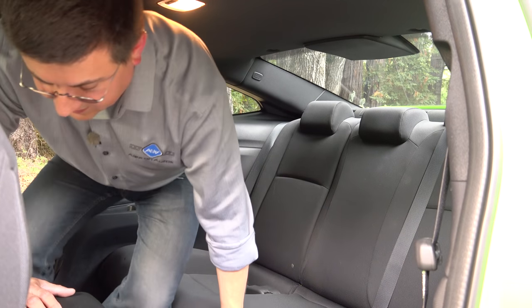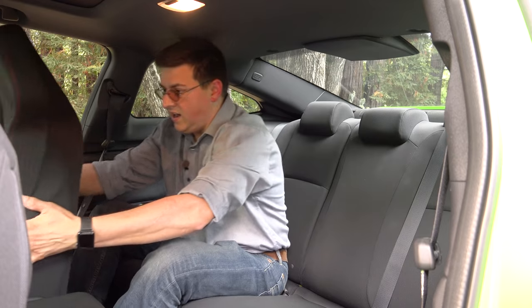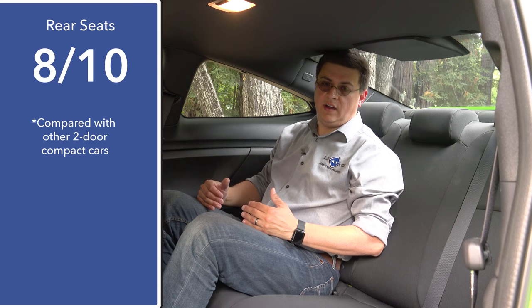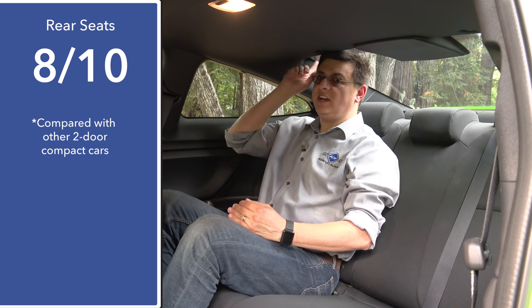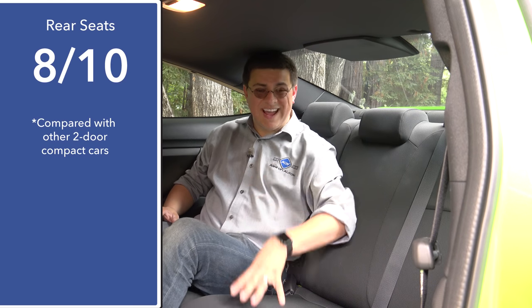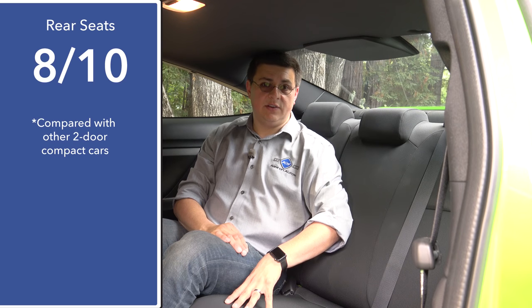The Civic Coupe is obviously not a terribly large vehicle, but the rear seats are surprisingly accommodating for a compact coupe. That said, this is obviously going to be less comfortable than the Honda Civic sedan — headroom is a big part of that, because my head is touching the rear glass. In the Civic sedan we get a full two inches more headroom. Like the sedan, the rear bench seat is a three-person bench seat, although you would have to be a pretty small person to actually fit in the middle seat because of the reduced headroom in the coupe.